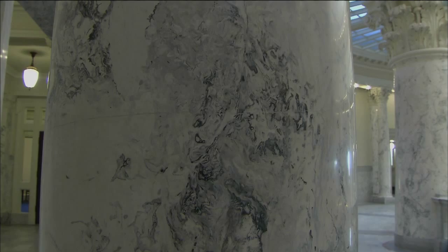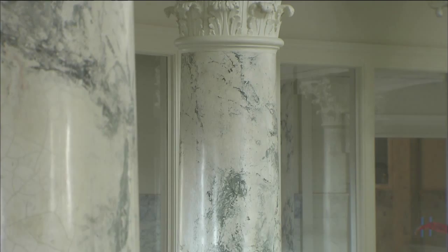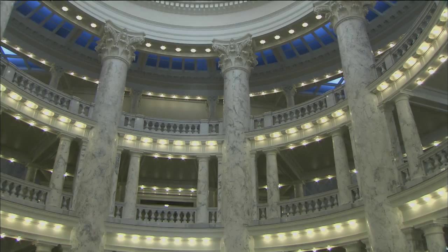All of the columns in the building are covered in a 16th century Italian plastering art form called Scaliola. An Italian family came to Idaho from New York when the Capitol was first built to create the columns as we see them today. The eight large columns help support the weight of the Capitol dome, standing 60 feet high and five feet in diameter at the base.